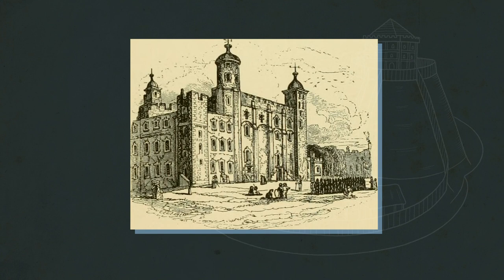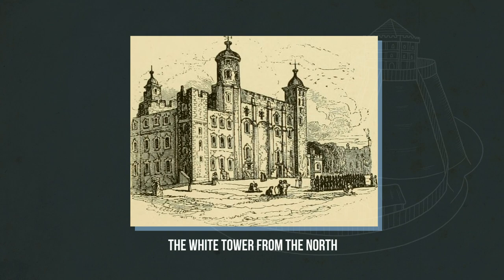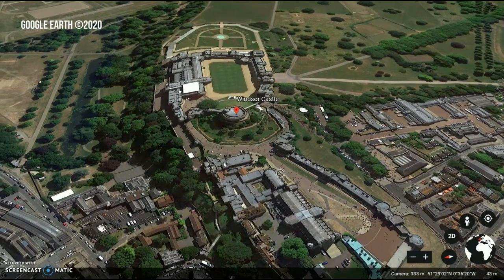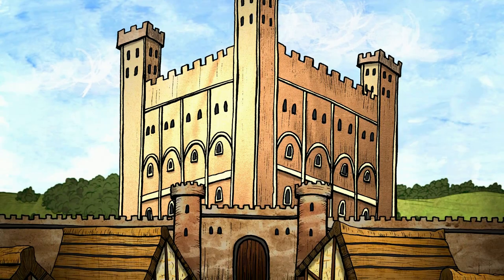It was no accident that the most impressive looking side of the Tower of London faces in toward, and would have loomed over, the city. Windsor Castle still retains its motte, the largest in England, on which now sits the Round Tower, one of the most iconic dungeons in the world. As William of Poitiers wrote of the fortifications in London, Norman castles were first and foremost built as a defence against the inconstancy of the numerous and hostile inhabitants.